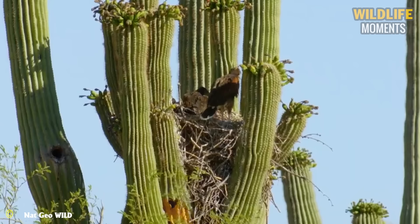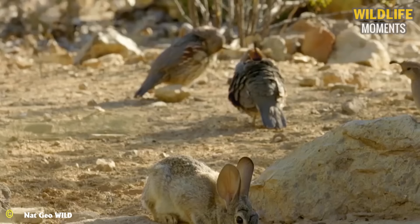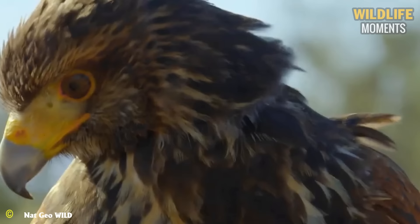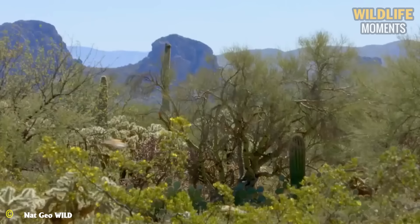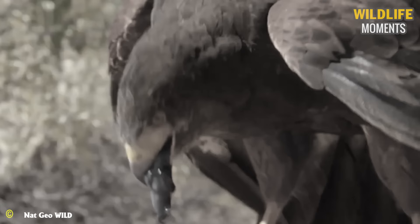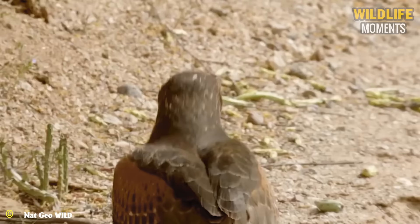In the Sonoran Desert, among the prickly pear cacti, there is plenty of prey, but catching them proves challenging sometimes. The Harris Hawks — this family — are ready for a hunt to begin the new day. They collaborate like a pack of wolves in the sky to attack rabbits. This tactic aids them in successfully capturing their prey. The meal is sufficient for the entire family for today.